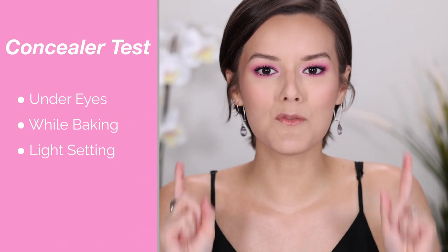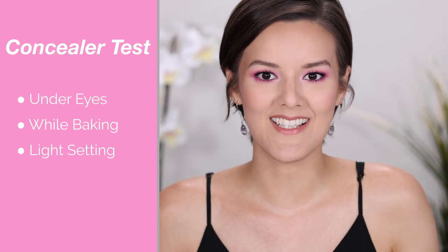Hi everyone, thank you so much for checking out this video. If you're new here, my name is Stephanie and I cover oily skin, hooded eyes, and beauty. Welcome back to my Concealer Wars — today's episode seven. If you're watching this in the future, I will link all the videos down below. I will be testing out 10 drugstore concealers for oily skin, testing them just under my eyes while baking and with a very light setting.